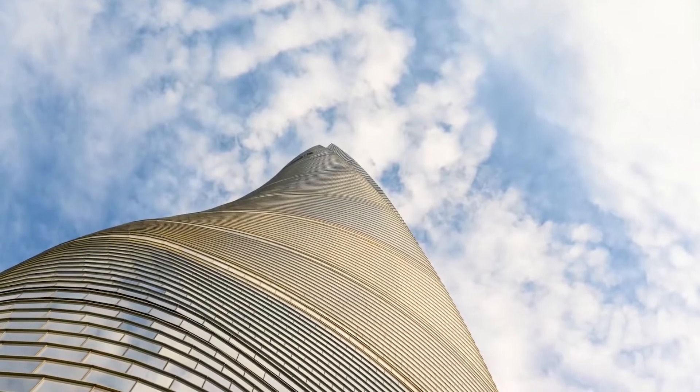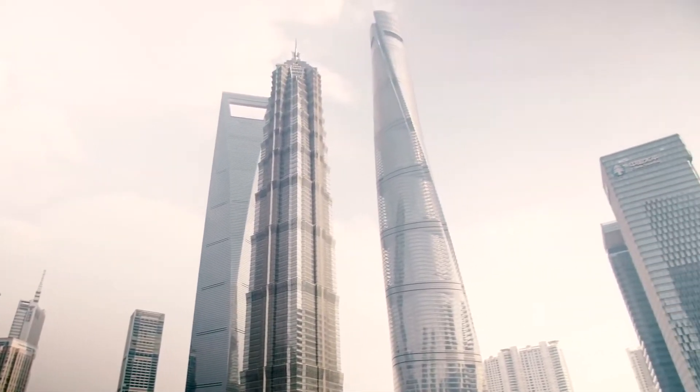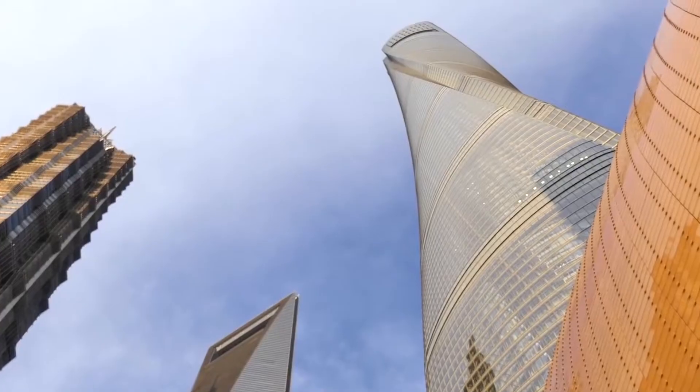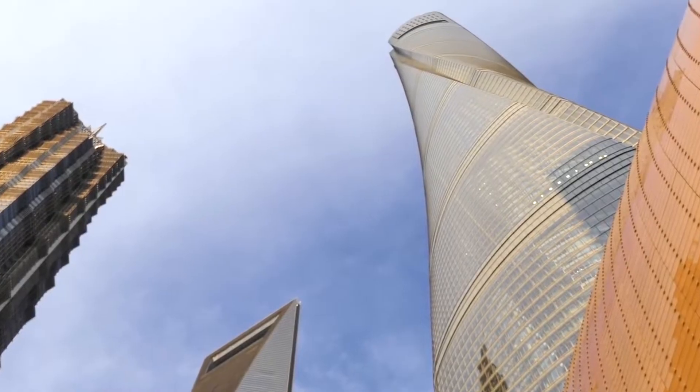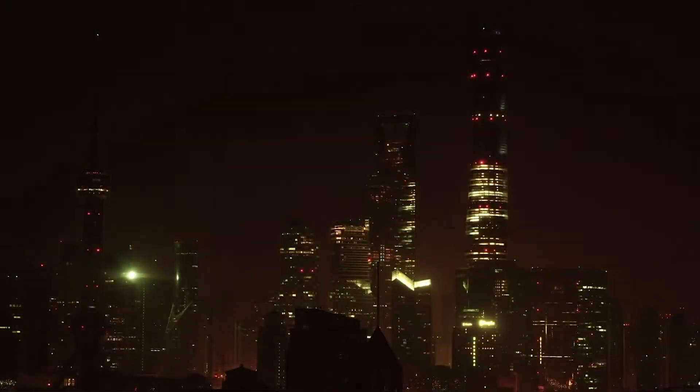The building also incorporates a number of green design elements, including a rainwater harvesting system and a double-skinned facade that helps to regulate the temperature inside the building. These features help to make the Shanghai Tower one of the most sustainable super-tall skyscrapers in the world.